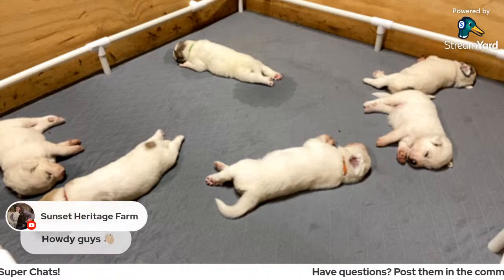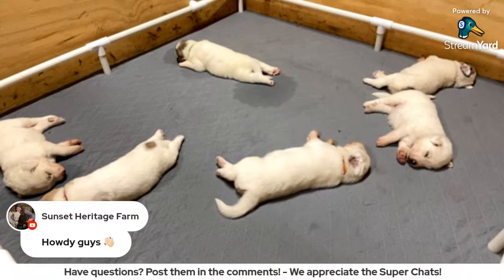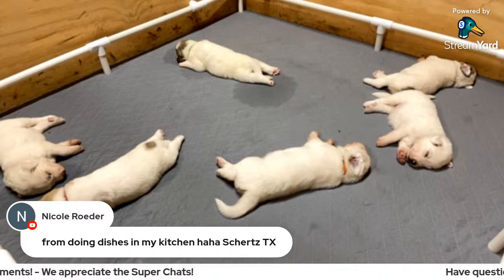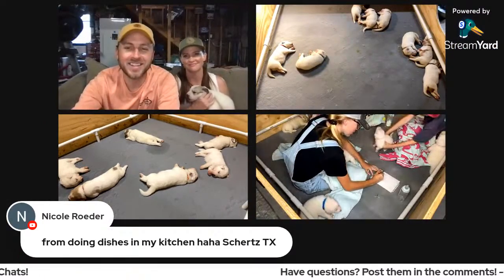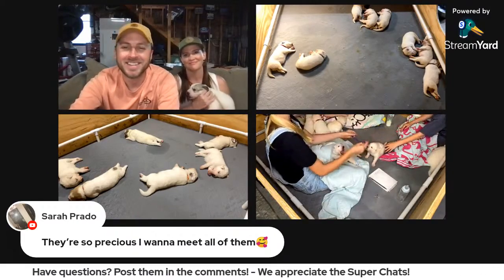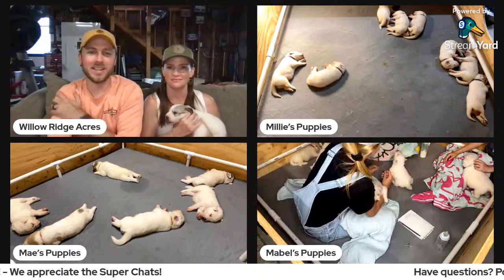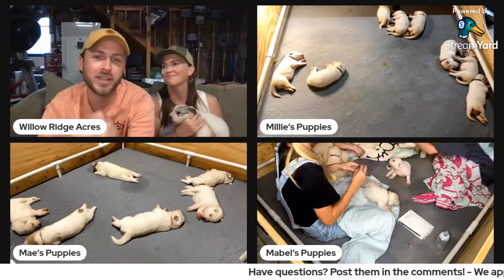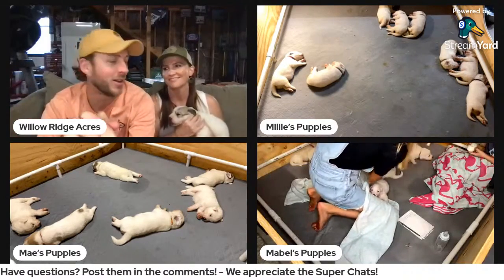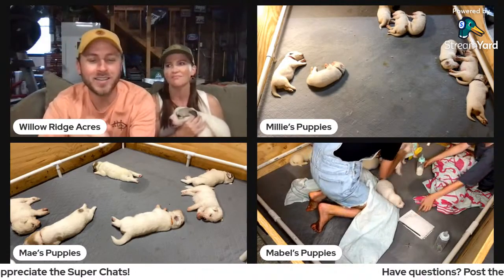We've got Lori from Sunset Heritage Farm tuning in — thanks for tuning in tonight. Nicole's tuning in, she said she's doing the dishes in her kitchen. Sarah said they're so precious, I want to meet all of them. Just wait — in about two weeks, I guarantee on one of these live streams I'm going to lay down in one of the whelping boxes and just have all of them crawl all over me. They'll probably try to bite me though because they're teething — they're trying to gnaw on anything they can right now.